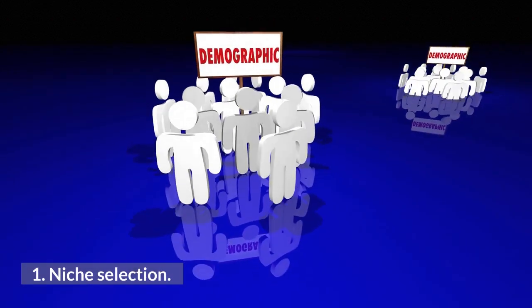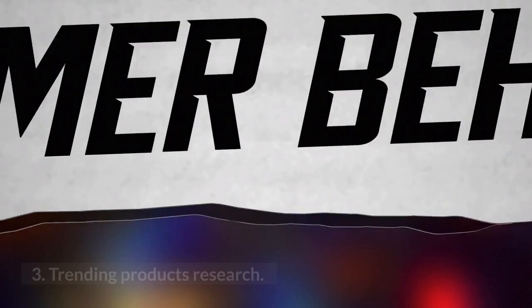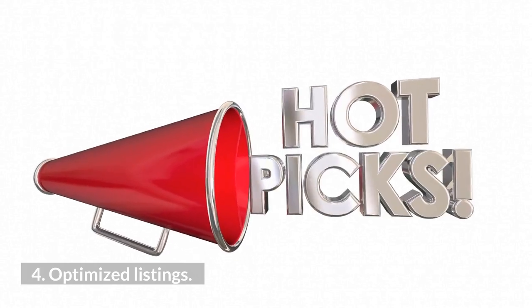1. Niche Selection. 2. Current Research. 3. Trending Products Research. 4. Optimized Listings.